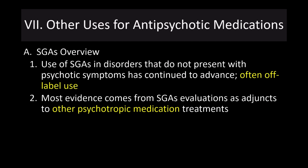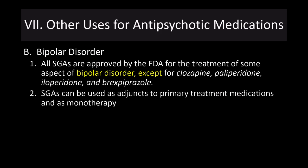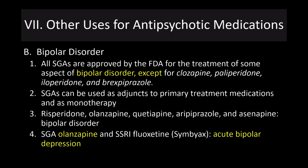For bipolar disorder, all second-generation antipsychotics are approved by the FDA for the treatment of some aspect of bipolar disorder, with a few exceptions. These second-generation drugs can be used as an adjunct to primary treatment medication or as monotherapy — generally as an adjunct to either lithium therapy or an epilepsy drug like valproic acid. Risperidone, olanzapine, quetiapine, aripiprazole, and asenapine are approved for treating bipolar disorder. The combination of olanzapine and the SSRI fluoxetine is approved for treatment of acute bipolar depression.